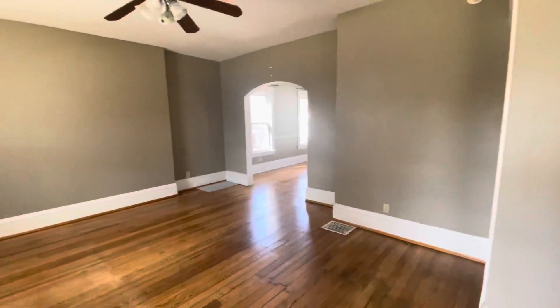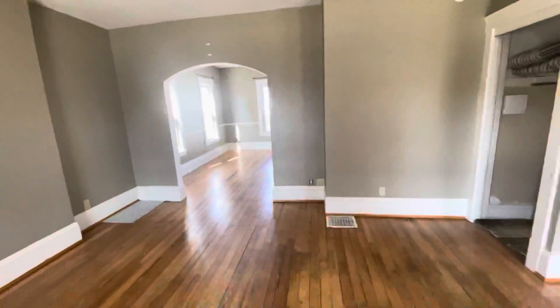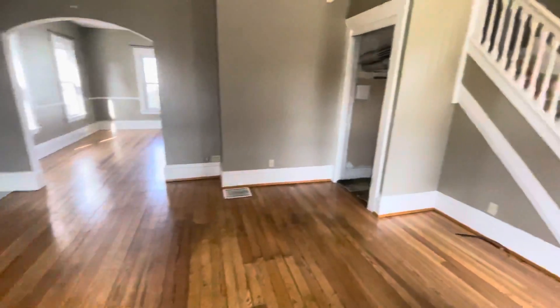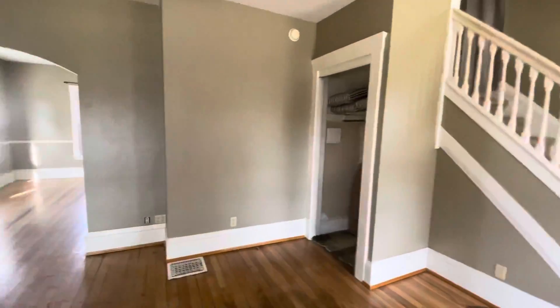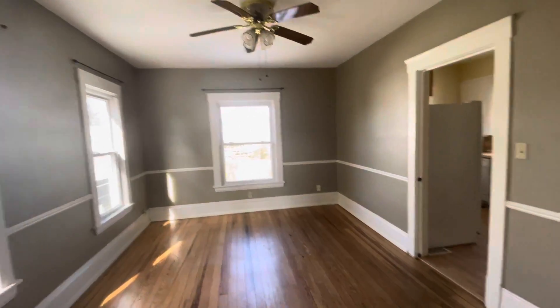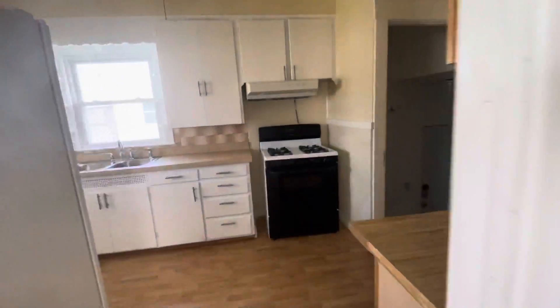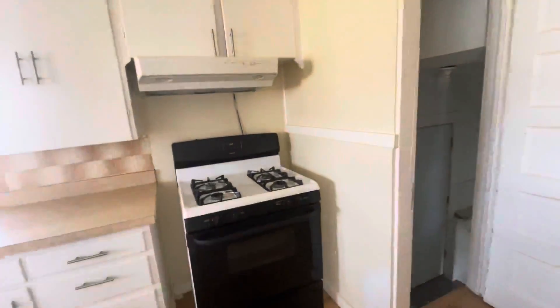This is 114 Hamilton Street in Elyria. This is the three-bedroom single family. You have the living area, formal dining, and kitchen with appliances.